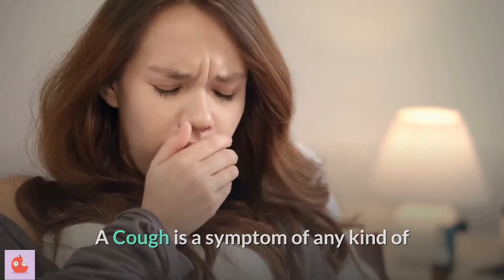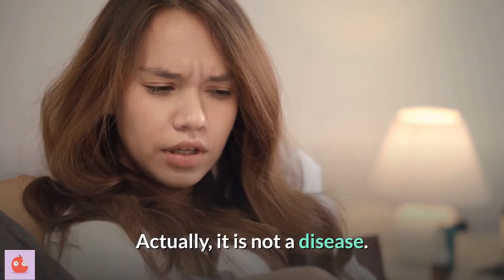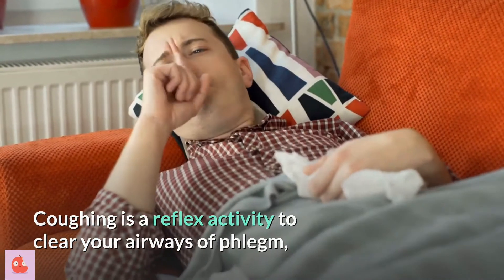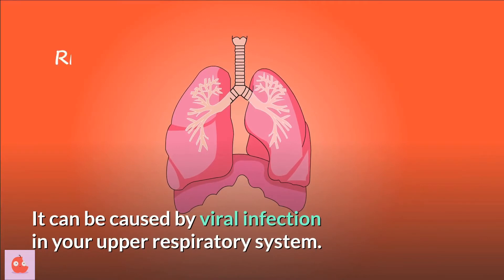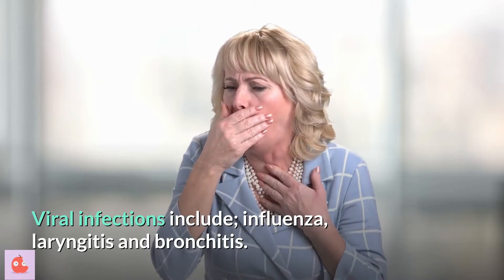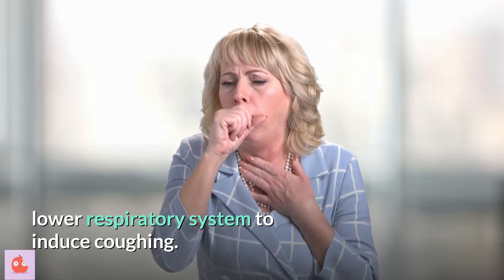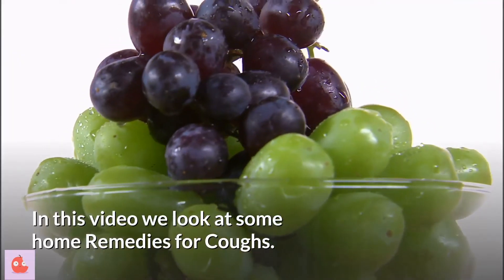A cough is a symptom of any kind of obstruction in the respiratory tract. It is not a disease. Coughing is a reflex activity to clear your airways of phlegm, mucus, and irritants. It can be caused by viral infection in your upper respiratory system. Viral infections include influenza, laryngitis, and bronchitis. These viral infections can disperse to the lower respiratory system to induce coughing. In this video, we look at some home remedies for coughs.